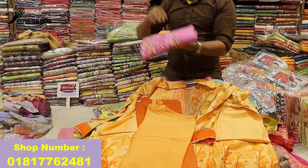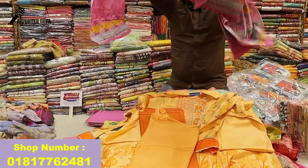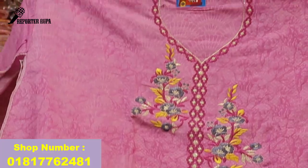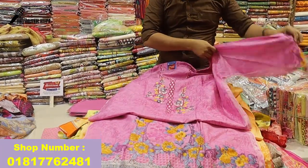This design is a cottoner. This is a digital print. This design is a good design.